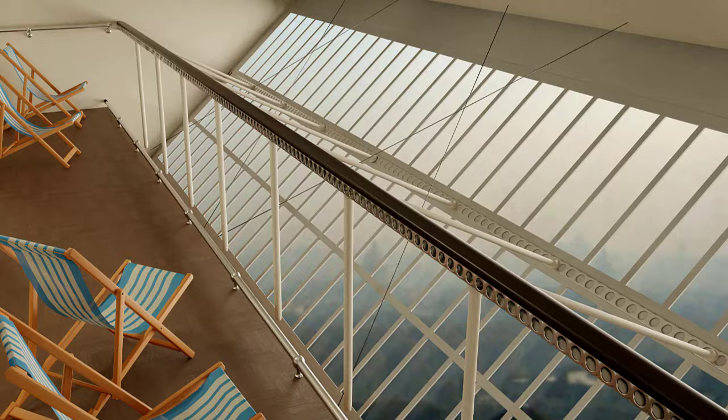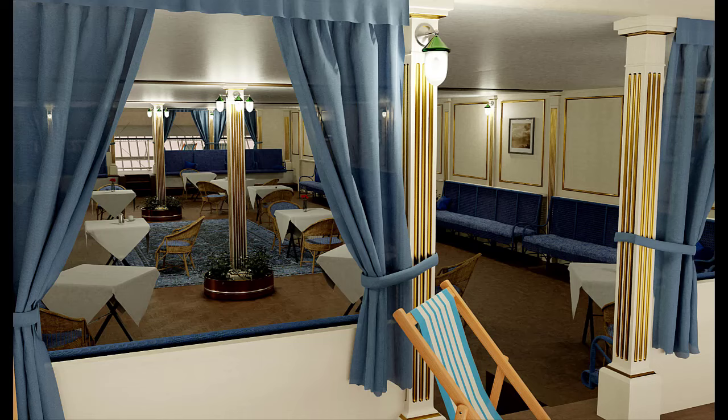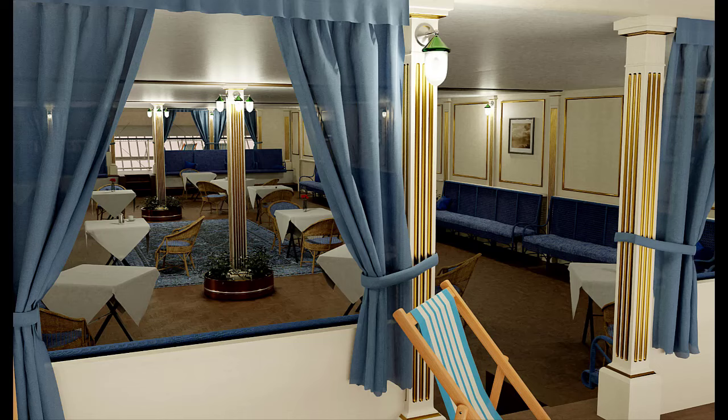It would have been an amazing experience to look around her and enjoy the public spaces while flying, and it's something unfortunately we can't do today. We hope you've enjoyed this tour of the R-101, and if you like this video please give us a thumbs up and also subscribe to our channel, as we'll be adding more airship related content in the future.